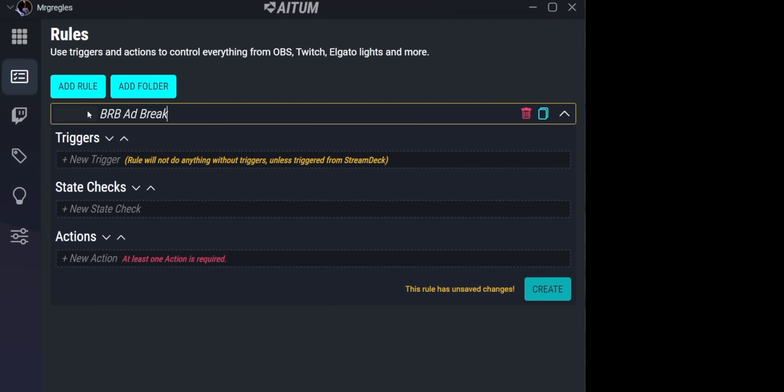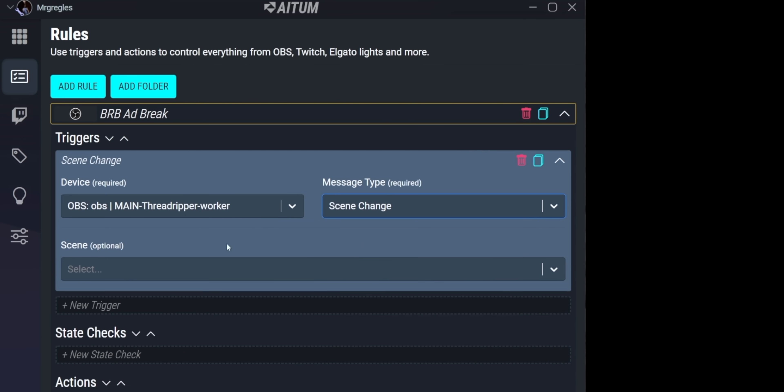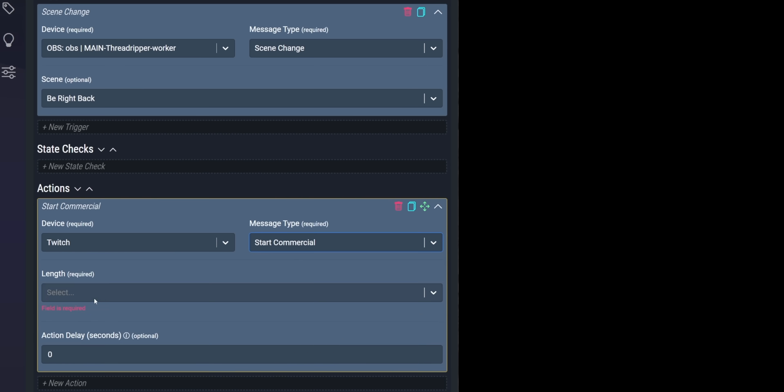Once he finished it, he released that software to everyone. Feature number one: completely automate your stream. For example, let's say you want to get rid of pre-roll ads. You set up a BRB screen for when you go to the bathroom, and inside ADEM you set it so that every time you switch to that scene it automatically plays a mid-roll ad. You take a bathroom break once an hour — which you should be doing anyway — and every time you switch to that scene, ADEM automatically runs an ad on Twitch.